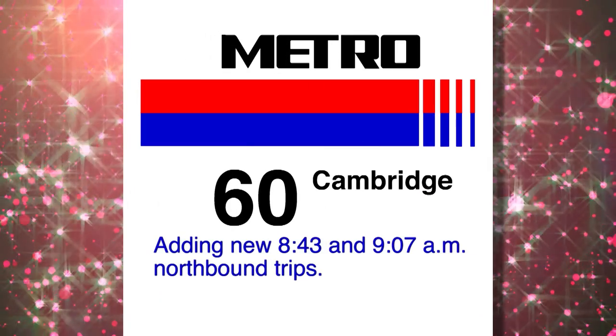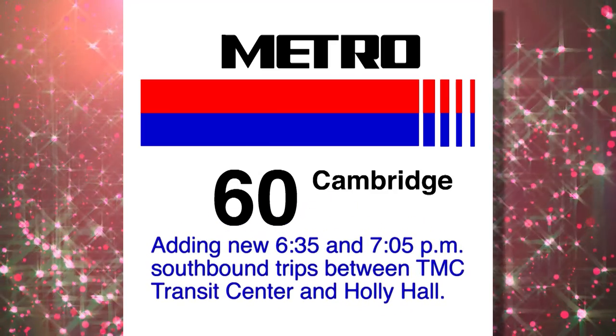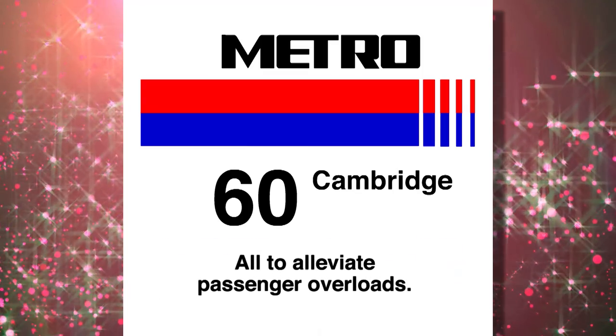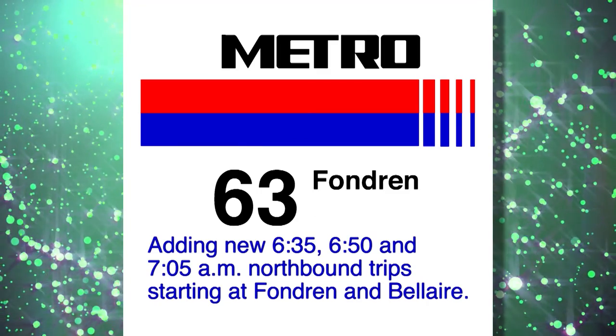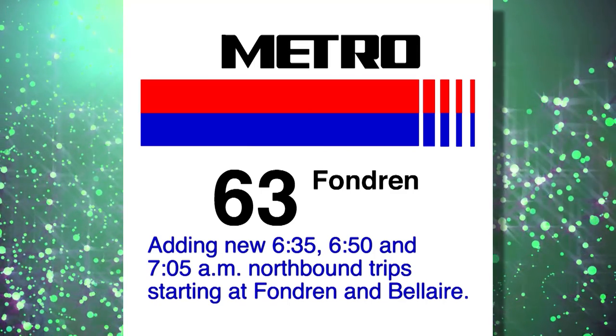The new 60 Cambridge has added new 8:43 and 9:07 AM northbound trips, as well as 6:35 and 7:05 PM southbound trips between the TMC Transit Center and Holly Hall, all to alleviate passenger overloads. The 63 Fondren has added new 6:35, 6:50, and 7:05 AM northbound trips starting at Fondren and Bel Air to alleviate passenger overloads.